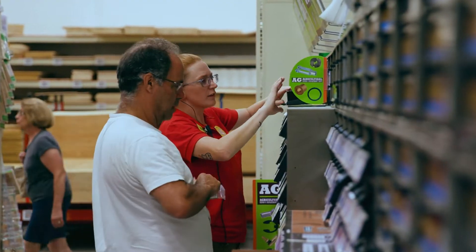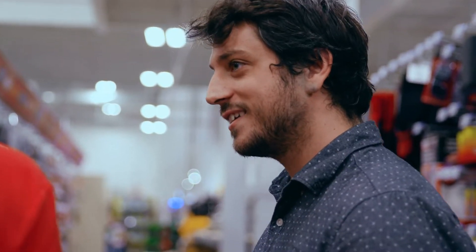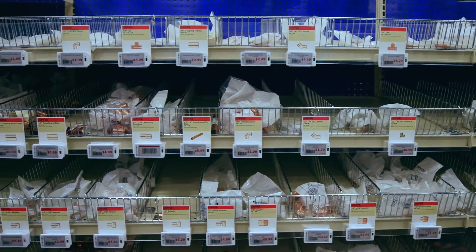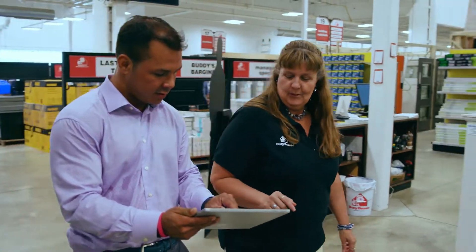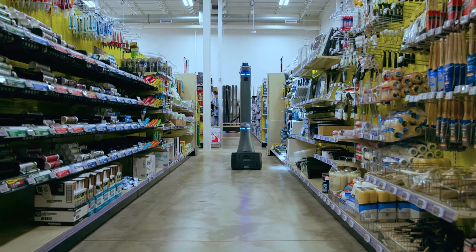Busy Beavers started looking at technologies to address a lot of these issues because our employees want to focus on customer service rather than doing price changes, counting inventory, things of that nature. The pandemic hit and all of a sudden the amount of price changes went up, supply chain became an issue, and workers became harder to come by. So it's perfect timing that we have these technologies in place and have thoroughly tested them, and we want to continue expanding them out to our other locations.